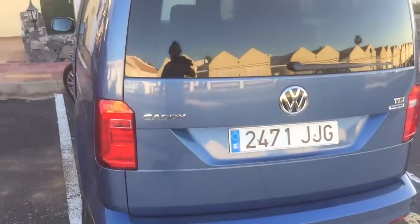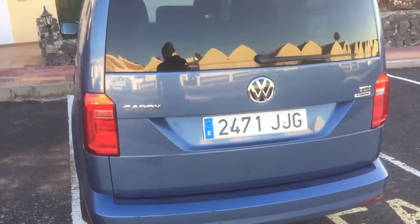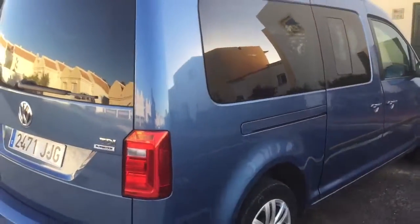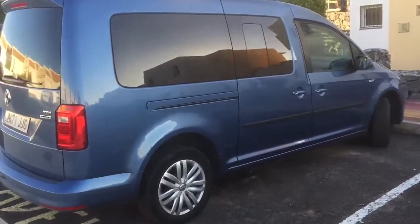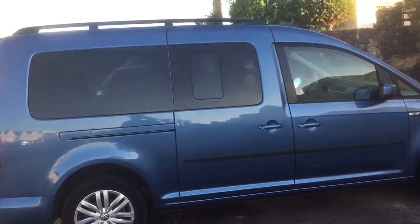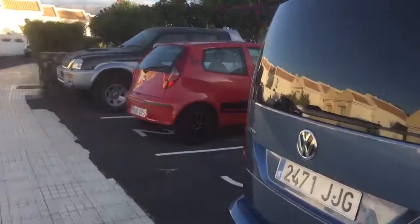We originally had rented a Renault Espace, but when we arrived they had no Espace left and they gave us this vehicle. My initial reaction when I saw it was I was very disappointed. But I have to say that after a week with the vehicle, it is absolutely a brilliant vehicle to have.